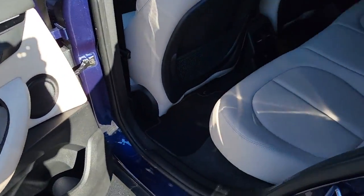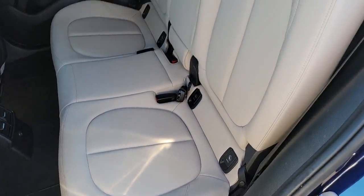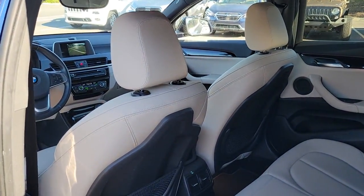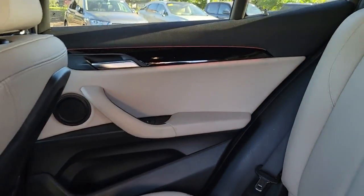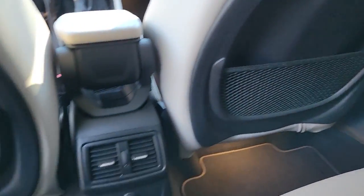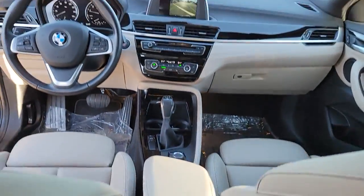These are just some of the great options this vehicle comes with: keyless entry, backup camera, power lift gate, keyless start, power passenger seat, heated mirrors, fog lamps, multi-zone AC, heated front seat, and steering wheel audio controls.